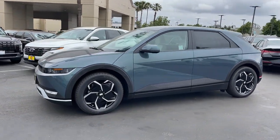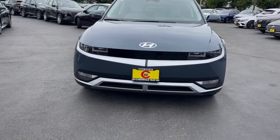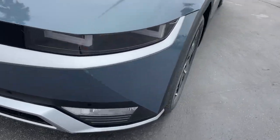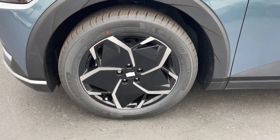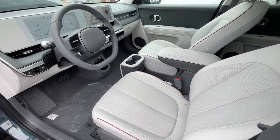The following are some of this vehicle's highlighted options: heated steering wheel, Apple CarPlay and/or Android Auto, navigation system, keyless entry, premium sound system, power liftgate, heated mirrors, satellite radio, aluminum wheels, and dual-zone AC.